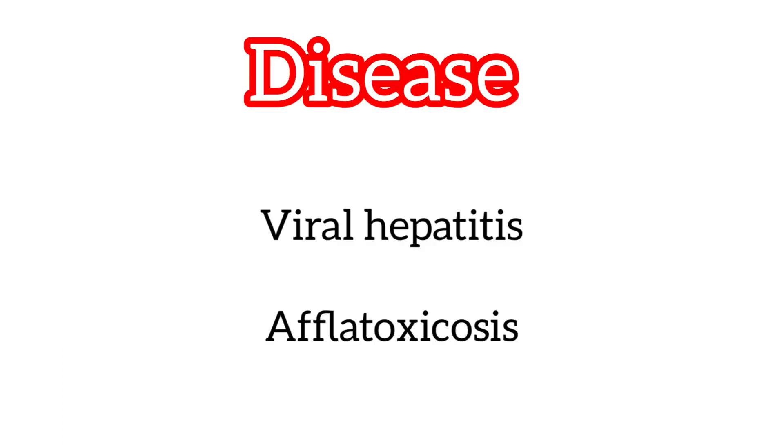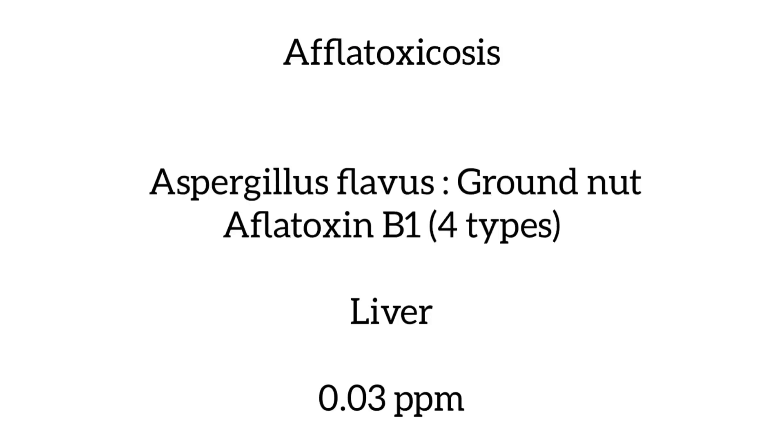Another disease is viral hepatitis. Then there is aflatoxicosis — ducks are very prone to aflatoxicosis. It is caused by a fungal toxin, and the fungus is Aspergillus flavus. It has four types of toxin, and aflatoxin B1 is very dangerous. Ducks are very prone to this toxin.